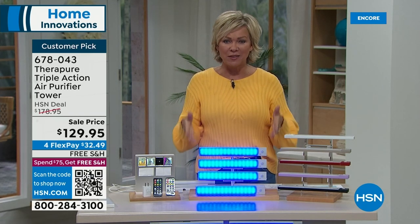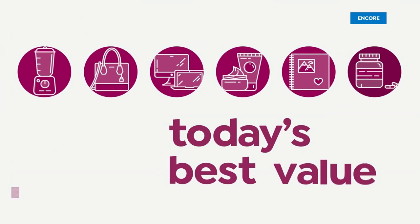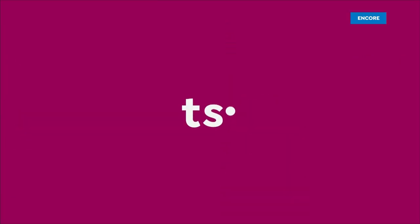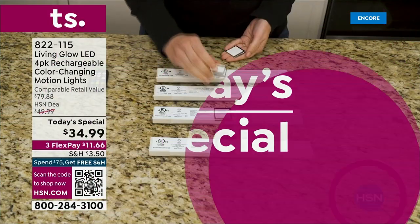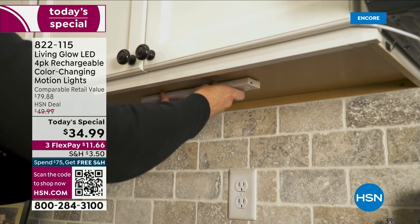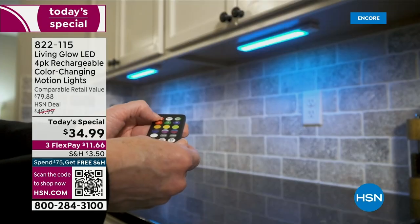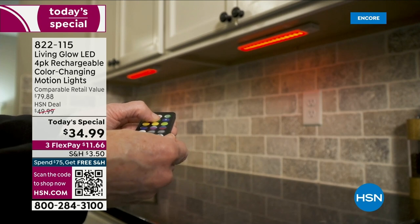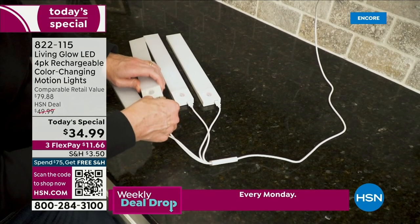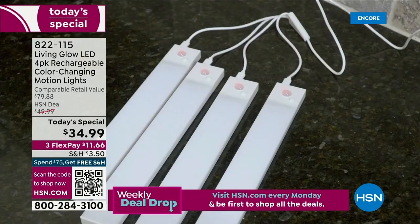Let's look at our today's special. Over 3,000 of you have said, I need them, and I agree. They're brand new with so many upgrades from Living Glow. Hands down, these are a customer favorite product, and we have made them so much better for today and today only at this incredible price. If you find something like this elsewhere, you're going to spend more than twice the amount. These are the Living Glow — a four-pack of rechargeable color-changing motion lights.